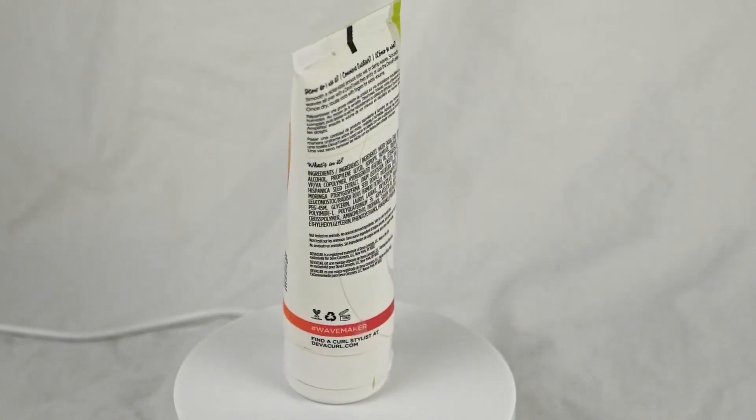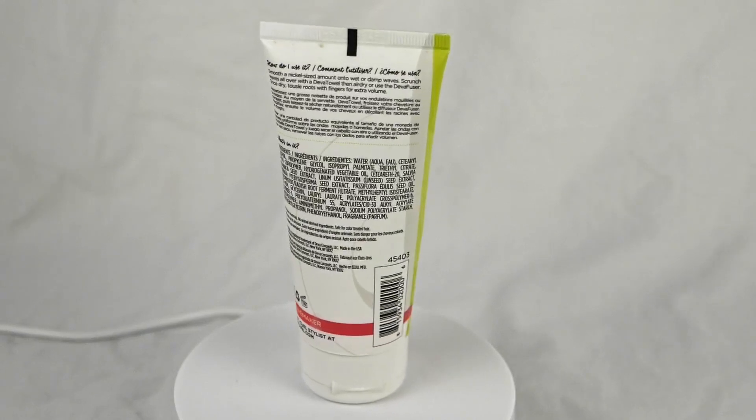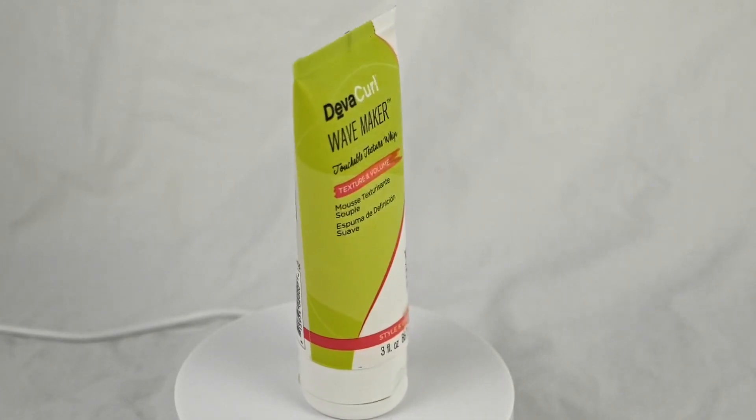It helps replenish and lock in moisture, leaving your curls feeling soft, bouncy, and healthy. This is particularly important for those with wavy or curly hair, as maintaining moisture is key to preventing dryness and frizz.